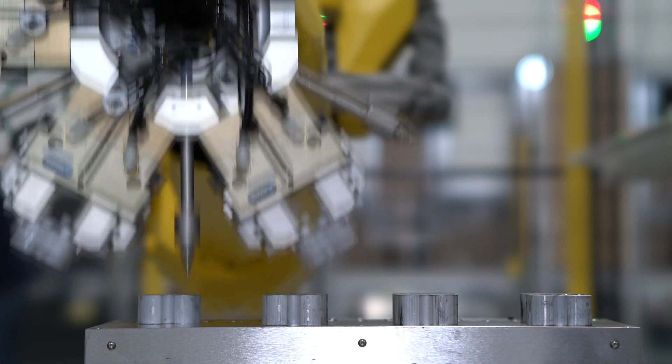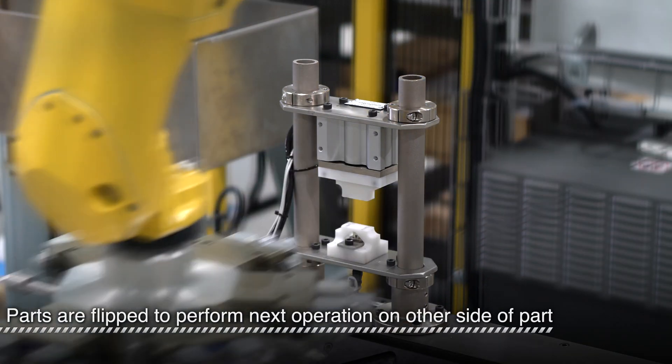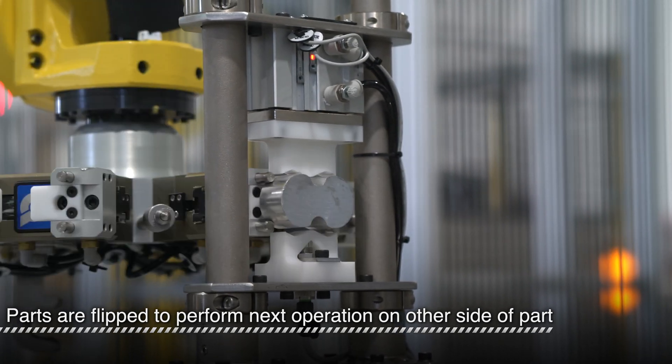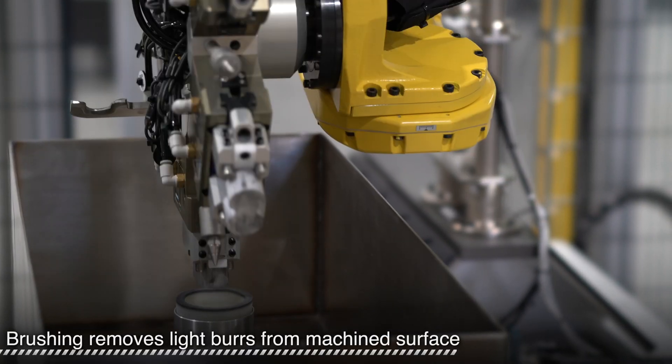Quick and clean exchanges improve production counts and part quality. Before proceeding to the next operation, each part is flipped in the gripper. Now that the parts are flipped, the machined side is brushed to remove light burrs.